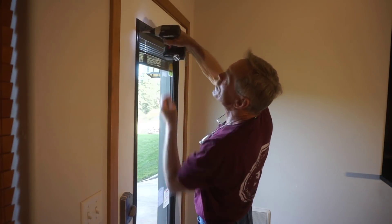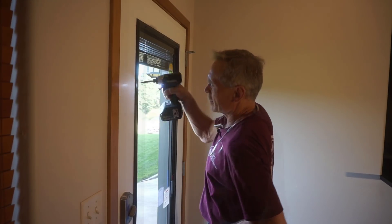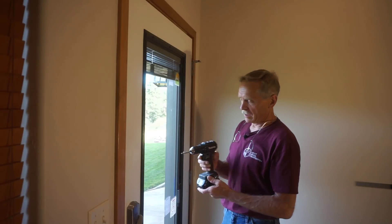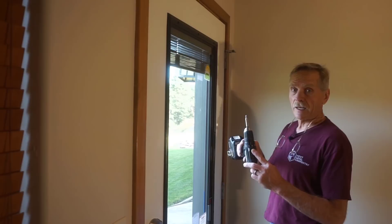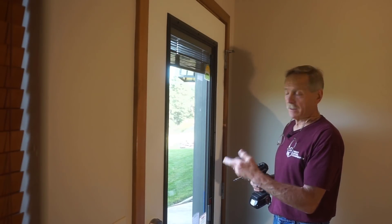I'm installing the screws one by one to keep everything lined up, and I'll go around and tighten them all uniformly when I'm done. The best way to set the torque evenly on all the screws — I'm just using a drill. I've got this Makita drill set at eight, which is a happy medium between a secure and snug fit and stripping screws out.